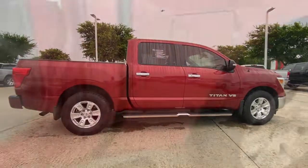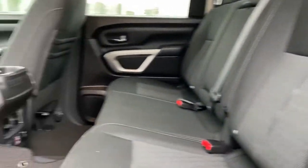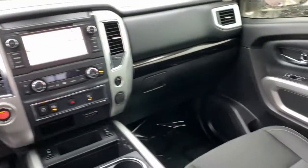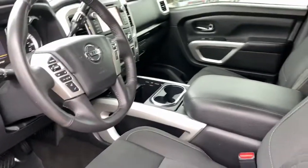The following are some of this vehicle's highlighted options: navigation system, keyless entry, backup camera, electronic stability control, blind spot monitor, Bluetooth, rain sensing wipers, intermittent wipers, running boards, and universal garage door opener.